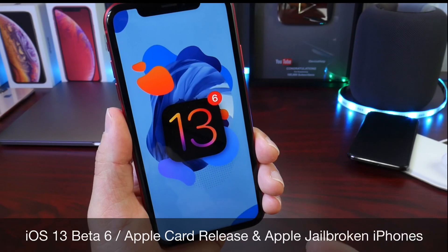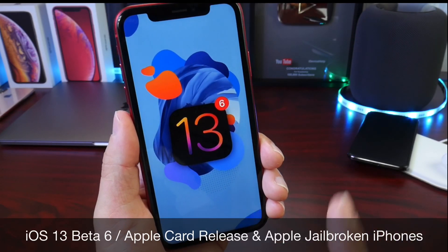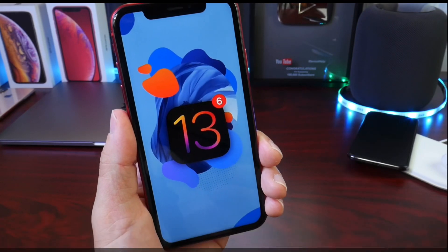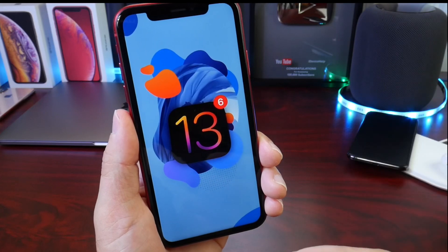I also want to talk about Apple card. It looks like Apple card will be in our hands sooner rather than later, and will Apple be providing jailbroken iPhones to security researchers for better security in iOS?